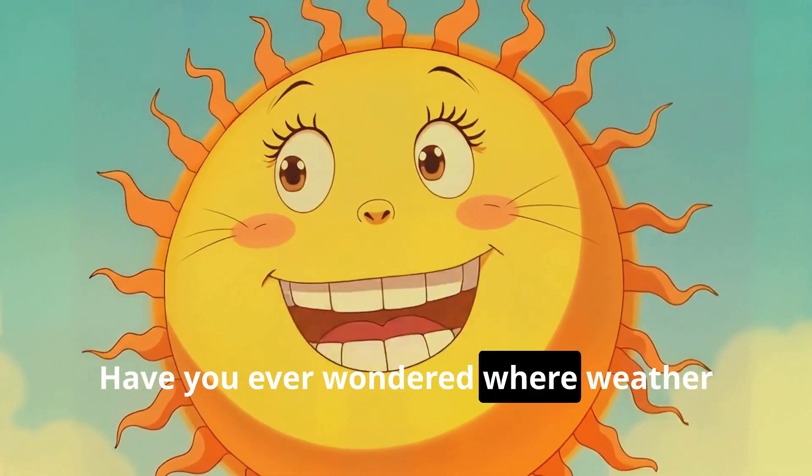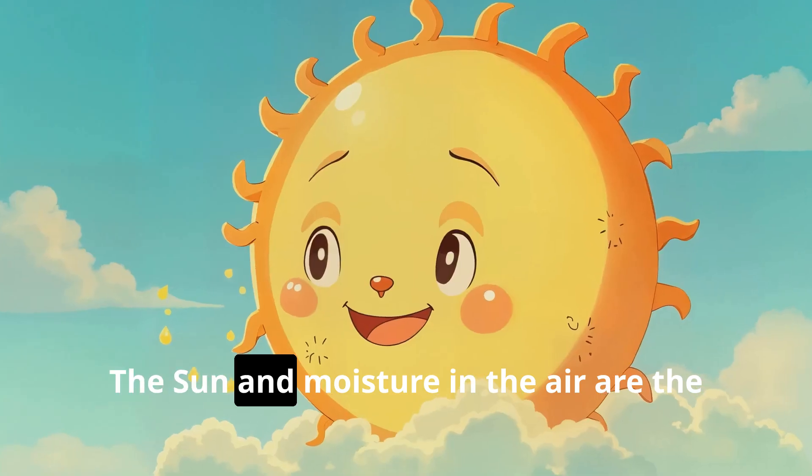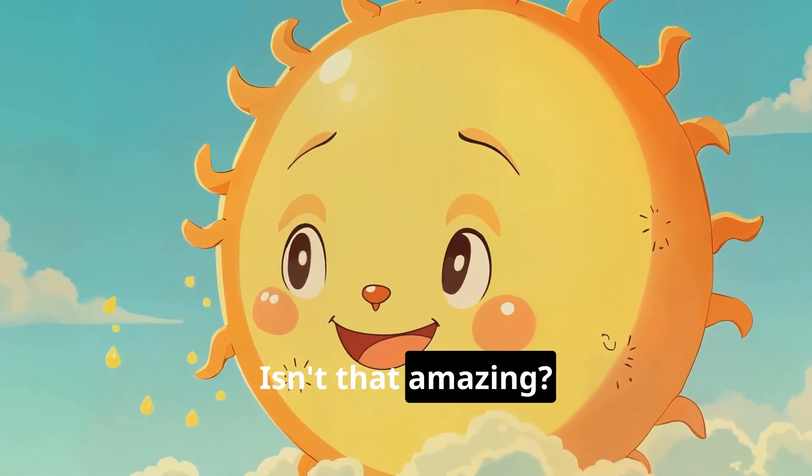Hi friends! Have you ever wondered where weather comes from? Let's go on a weather adventure together. The sun and moisture in the air are the two things that create all of our weather. Isn't that amazing?